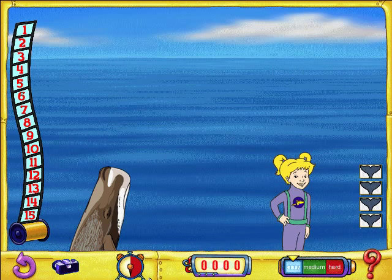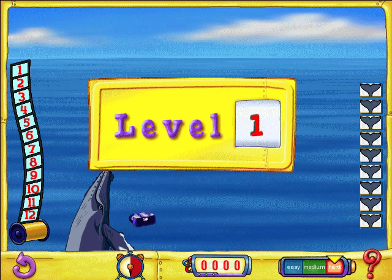Welcome to Spot That Whale. Take a close look at the whale up front, then click all the other whales that look just the same. To make the game easier or harder, click the Levels button. Good luck!